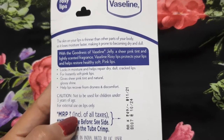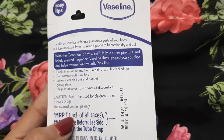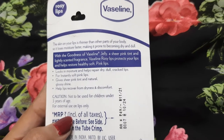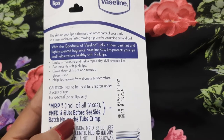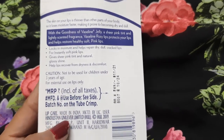This lip balm locks in moisture and helps repair dry, cracked, and dull lips. It instantly gives you soft pink lips with a sheer pink tint and natural glossy shine, and helps lips recover from dryness and discomfort.